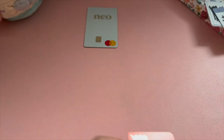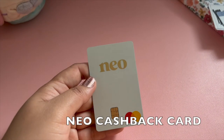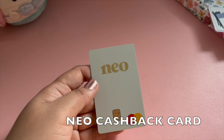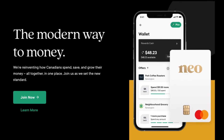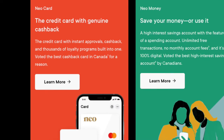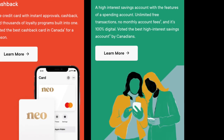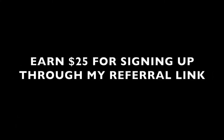Finally I have my Neo cash back secured credit card, which you can also get once you have a Canadian driver's license or some other form of Canadian identification apart from other requirements. I like that it has higher cash back than Koho for some shops including Walmart and Indigo. Neo is free to sign up for and it has a savings account as well. You can also earn twenty-five dollars if you sign up through my referral link in the description.